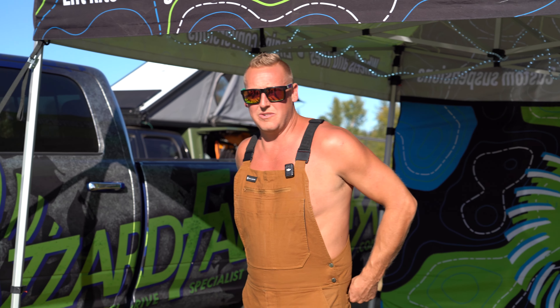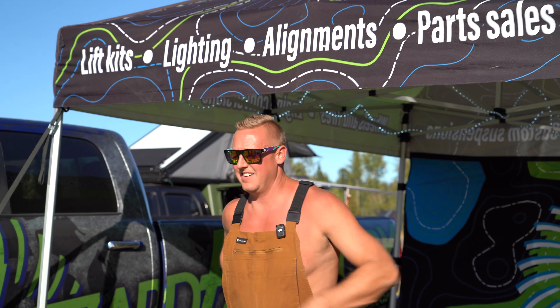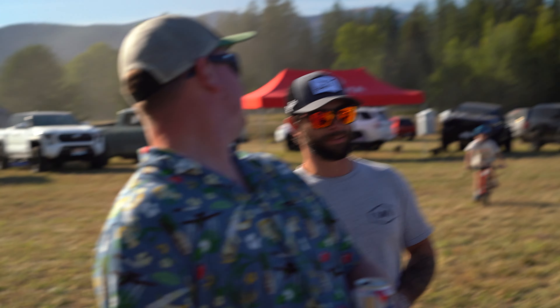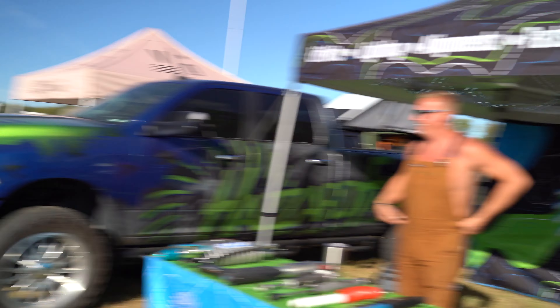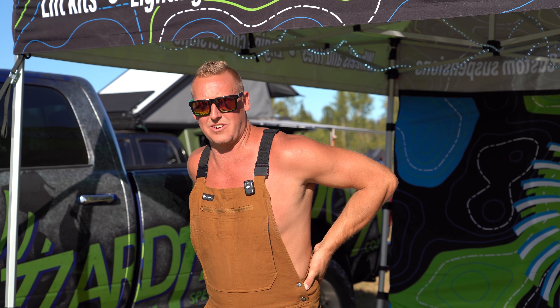We got a couple of Tacomas, new and old. We got a half ton Ram, a JK. A 4Runner, a Tundra. So we got a Toyota crew and a little bit of Jeeps.